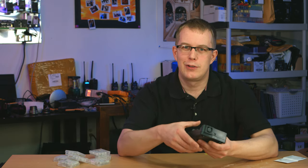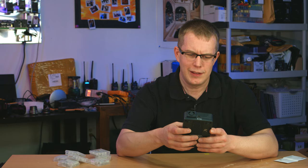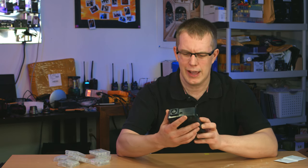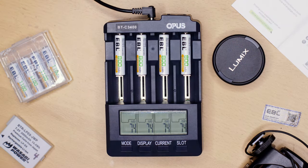So I used my Opus BTC3400 battery charger and tester to test eight of each of these types of cells.